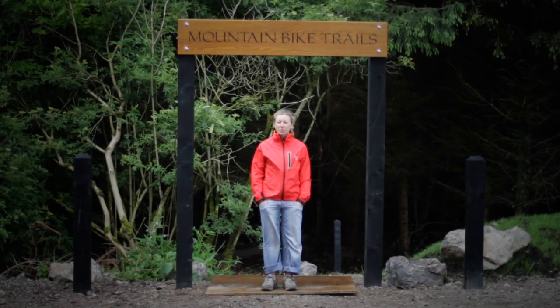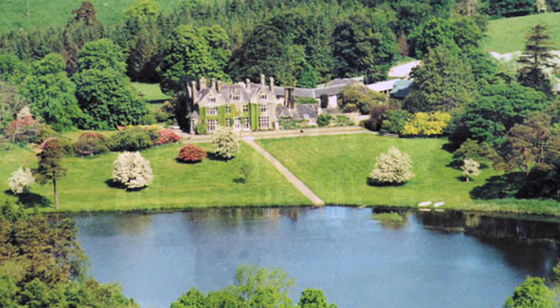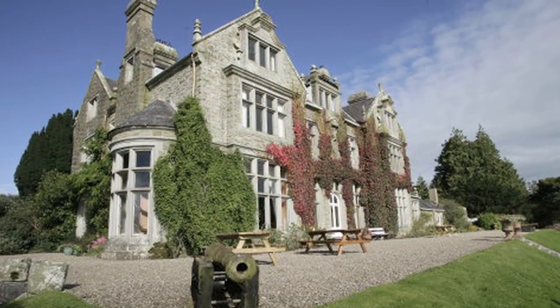I'm Claire Wright, Product Development Manager with the Countryside Access and Activities Network. We're here at Blessingborn Estates where we've recently developed a range of mountain bike trails. Blessingborn is just outside Five Mile Town in Northern Ireland. There's some accommodation on site — self-catering accommodation — and there's a caravan and campsite very close by.